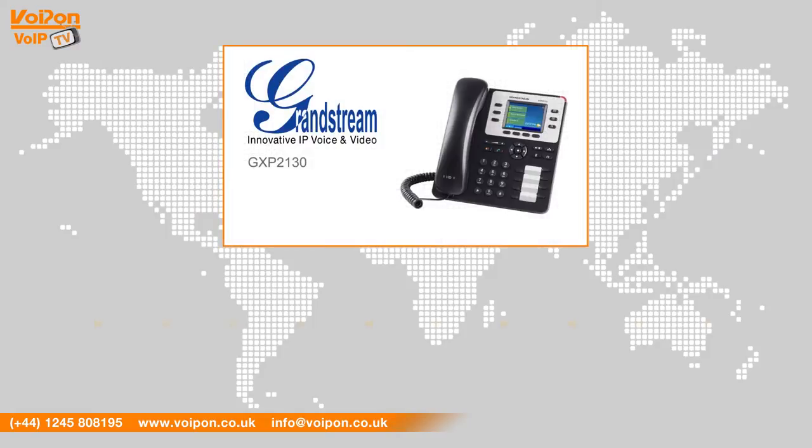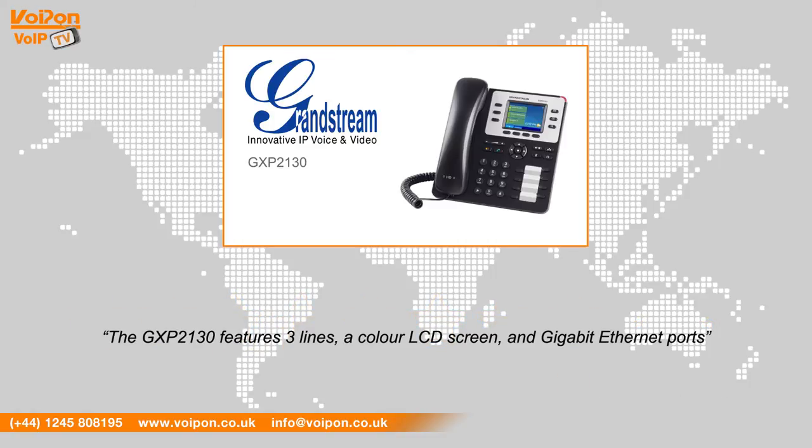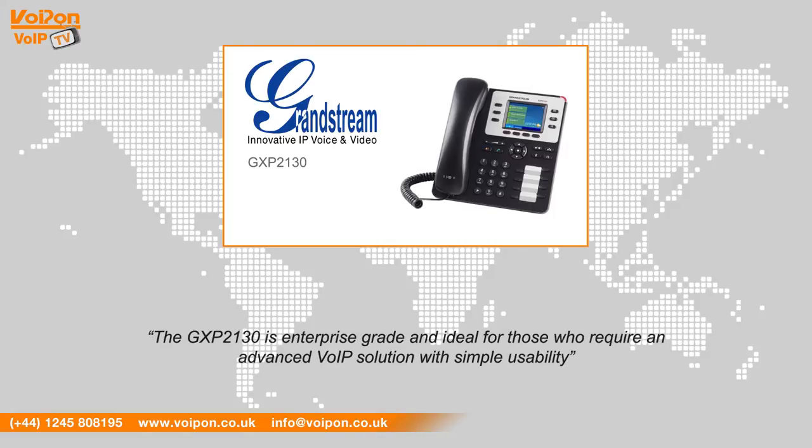After reviewing the Grandstream GXP2130, we've given it a VoipOn rating of 8 out of 10. The GXP2130 features 3 lines, a color LCD screen, and gigabit ethernet ports. The GXP2130 is enterprise grade and ideal for those who require an advanced VoIP solution with simple usability.